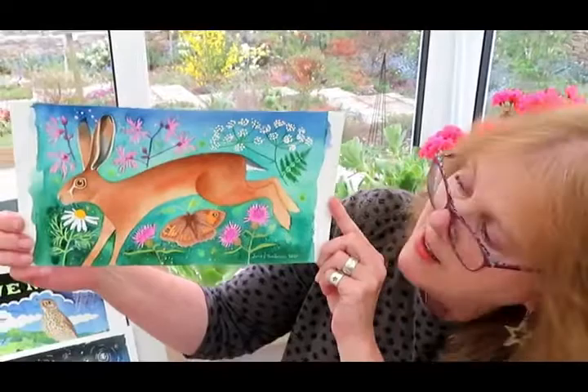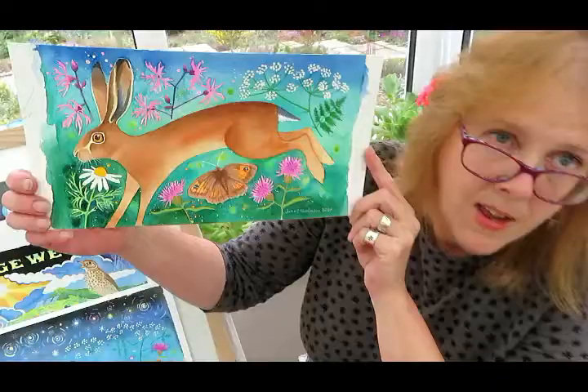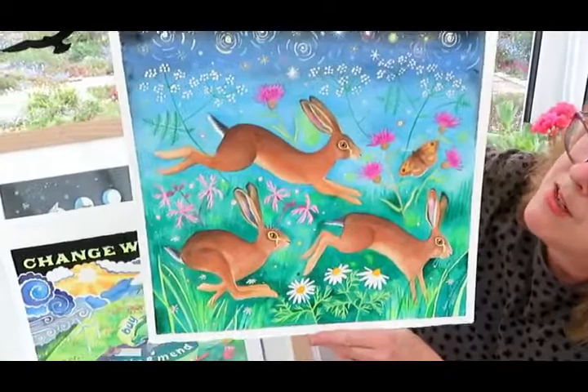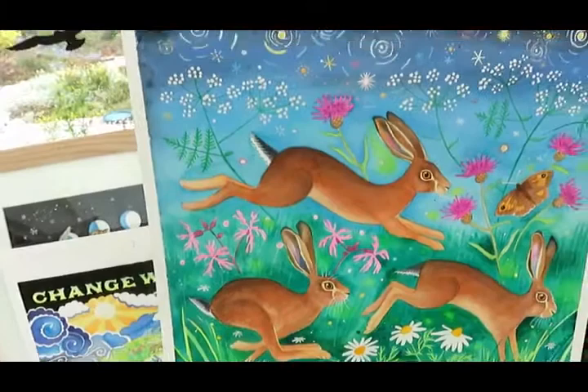I came up with this one which was so much brighter. I just love those colours. And out of that came another idea — three brown hares, again with that beautiful green to blue background and some gorgeous stars at the top. I loved painting this one. Those colours are so pretty.